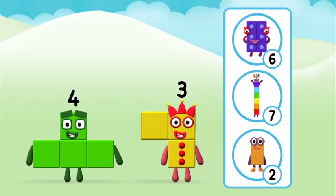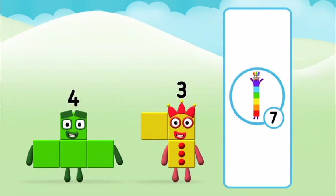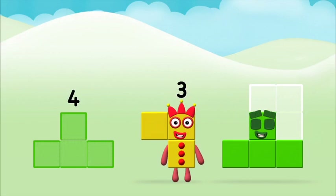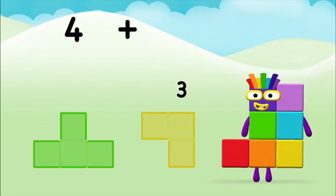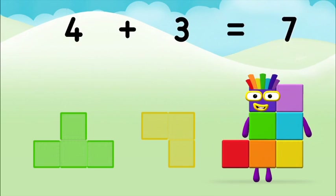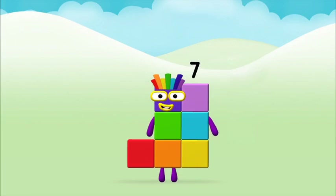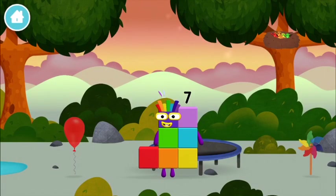What number block will you make when you add these two number blocks together? That's the correct answer! Can you add the number blocks together? Four plus three equals seven! Marvellous! You made number block seven! You made a new number block.